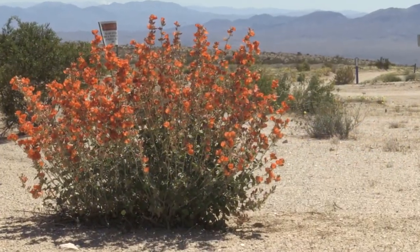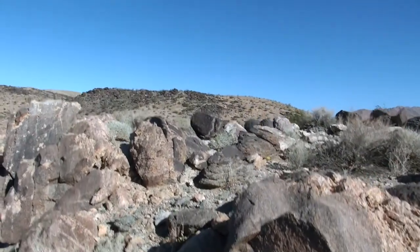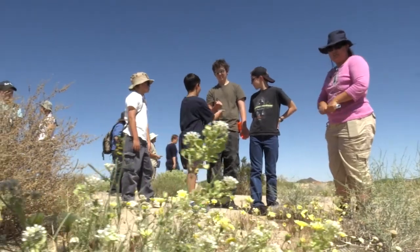The desert requires special attention. The U.S. Army protects and preserves this land in a comprehensive way — first, by educating those who come here to live, work and train.